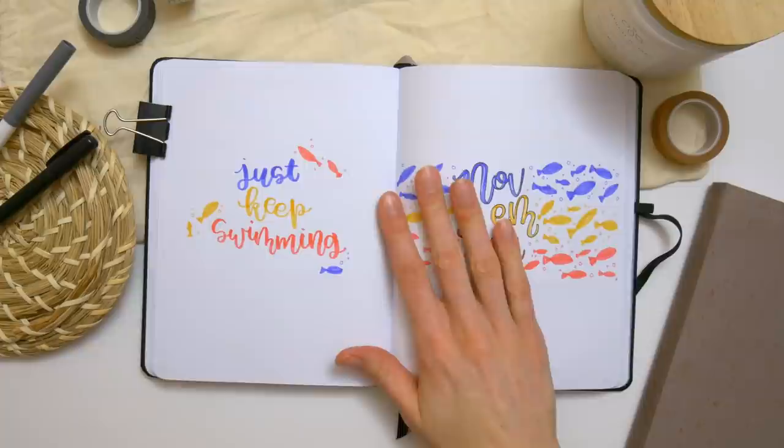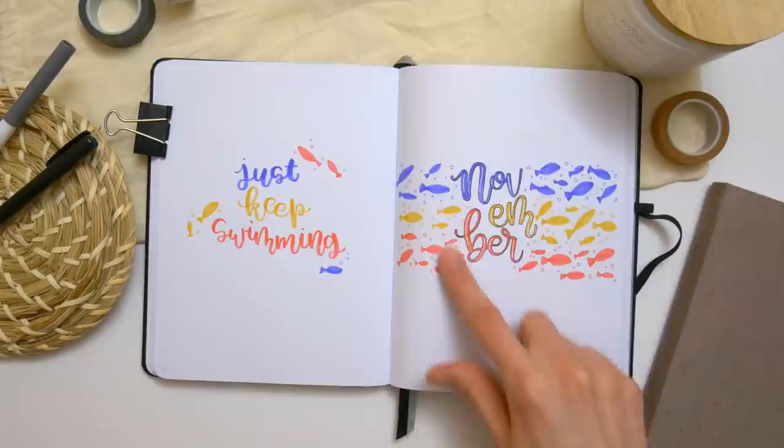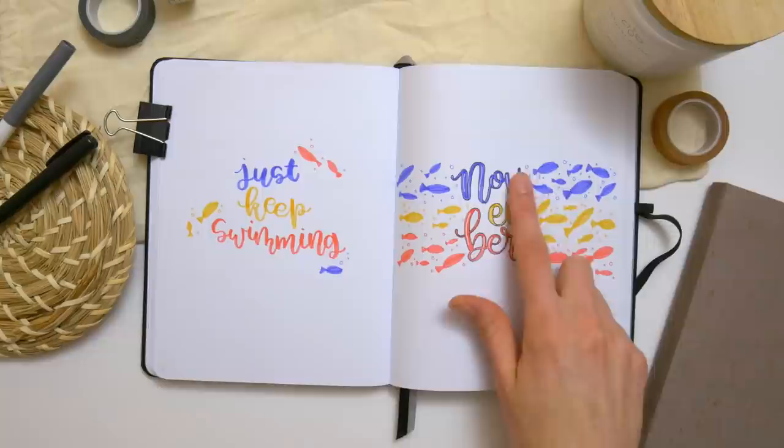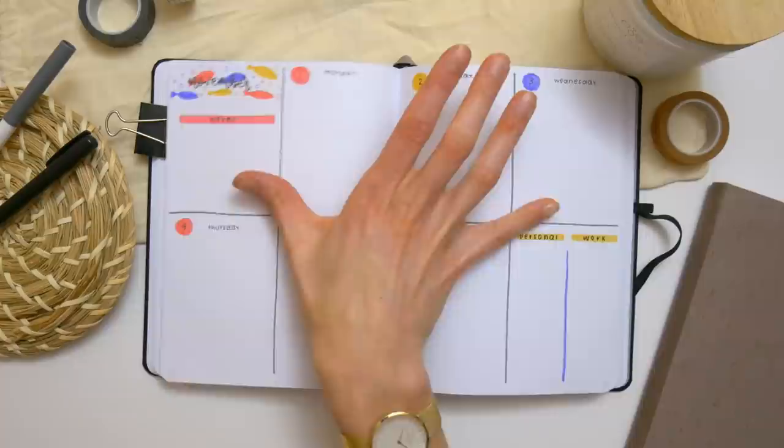November is another one I had a lot of fun coming up with. I knew I wanted to do some kind of fish-swimming theme, and this seemed like a good way to do it. Lately I've been playing around with stacking my calligraphy letters, and this time I decided to switch up the colors — some blue, some yellow, some red — to get some nice bright colors in here, and I'm really happy with how it turned out. We've got the calendar with all the key colors, and then back to the weekly layout with notes and other boxes in the far corners.